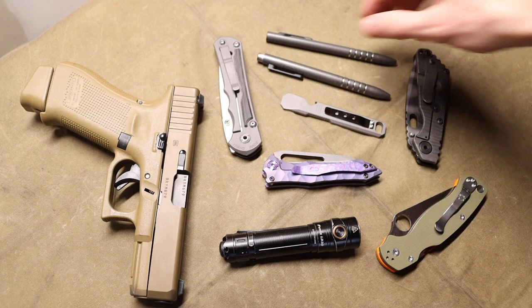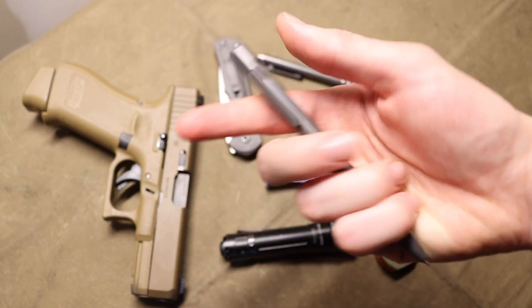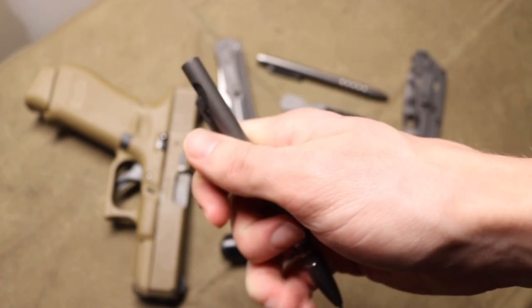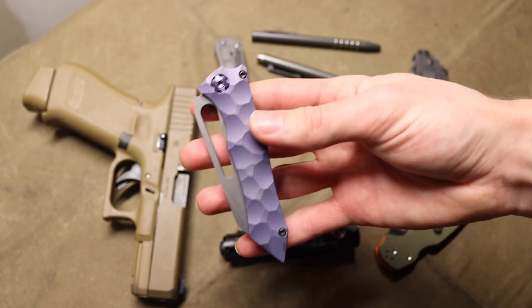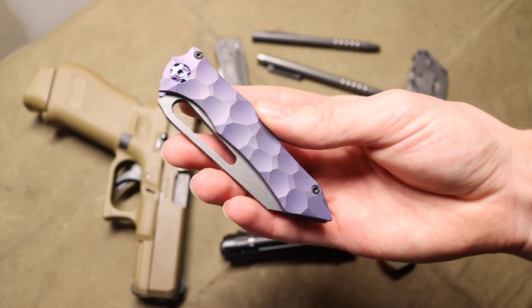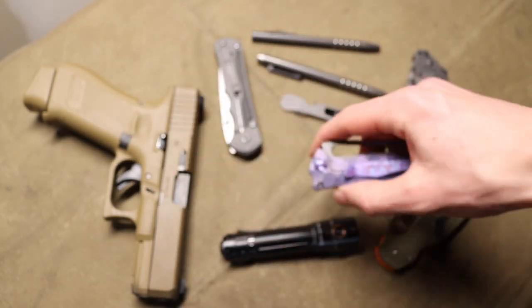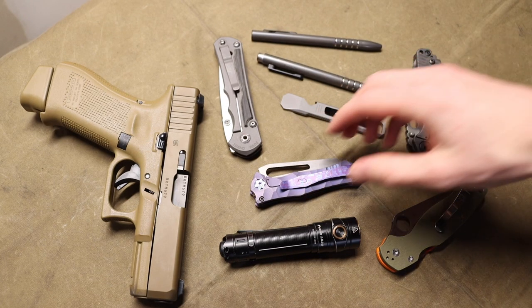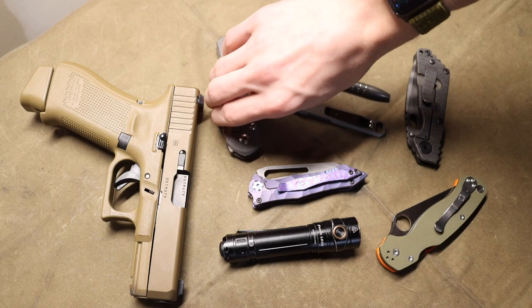A lot of it comes down to personal tastes. I love these smooth precision pens — some people may hate them, but they're what I really like to write with and they make me happy. When it comes to knife choices, not everyone will think this Gavco nurse is a really cool knife. Some people might think it's stupid, or they don't like the color purple. But ultimately it comes down to what makes you happy and what your personal tastes align with.